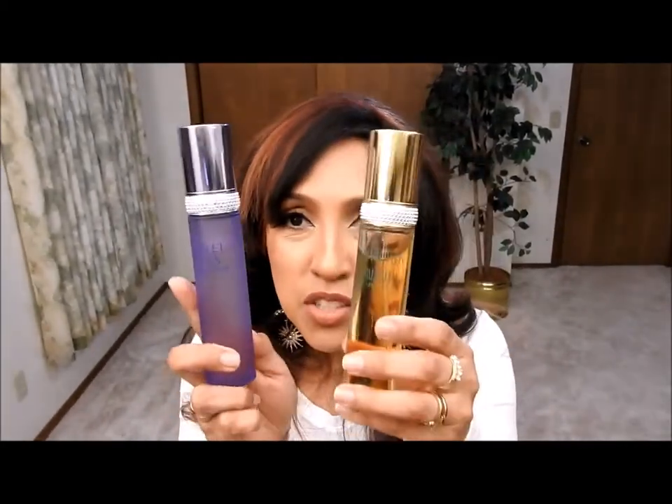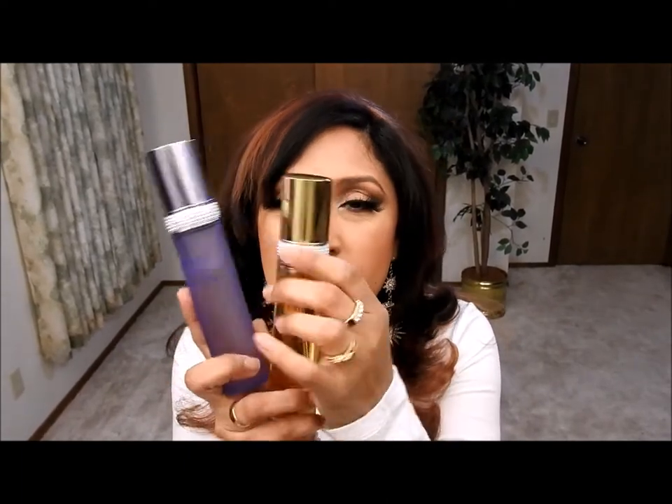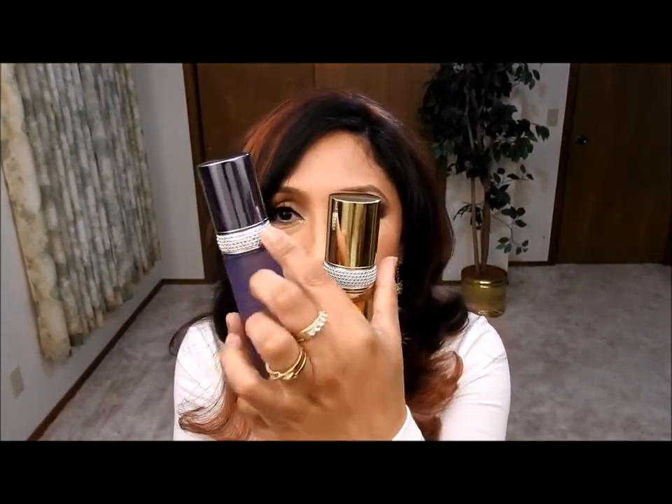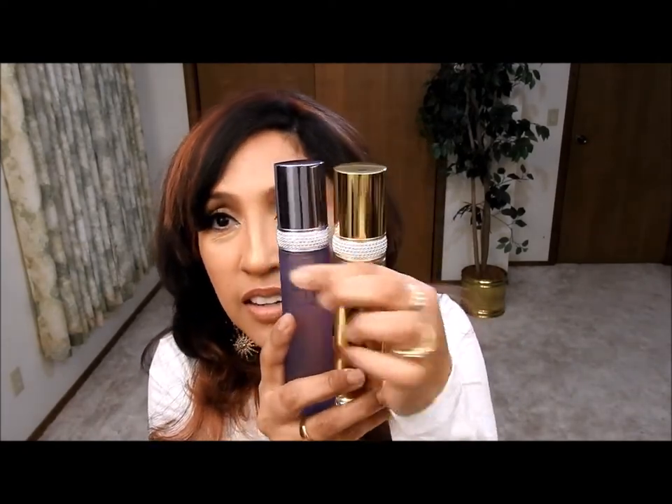Even though this bottle looks similar to the White Diamonds bottle — we have the same little silver stripe here — this one doesn't smell anything like the White Diamonds collection. There's no similar smell at all. This one is a totally independent aroma from that collection.